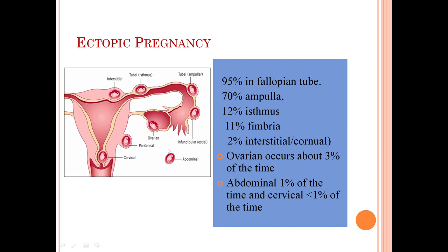To give an overview: ectopic pregnancy occurs in the fallopian tube in 95% of cases. Within the fallopian tube, 70% are in the ampulla, 12% in the isthmus, 11% at the fimbrial end, and 2% can be interstitial or cornual. Ovarian ectopic pregnancy occurs in 3% of cases, and abdominal and cervical ectopic pregnancy occurs in 1% or less.